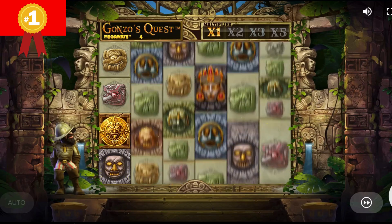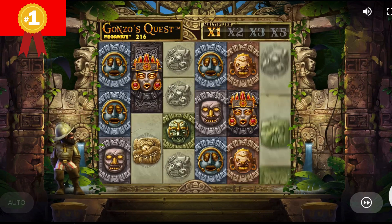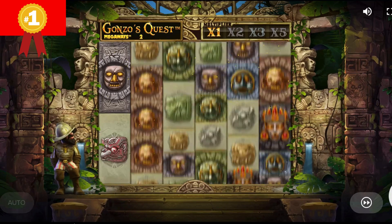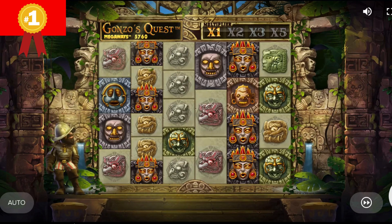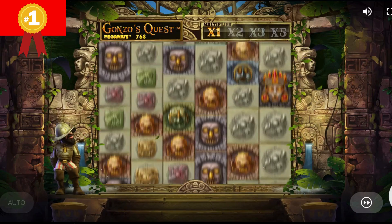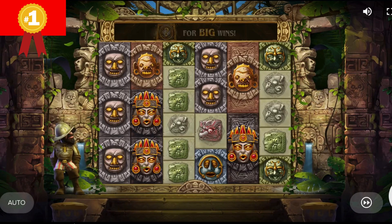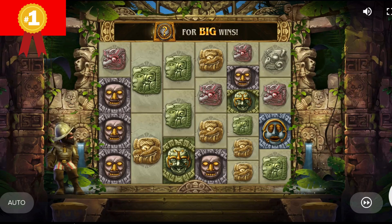The theme of the game is still the same Aztec-inspired setting with ancient ruins and gilded carvings. The familiar conquistador that we know from previous iterations is also here. There are 11 symbols in total in Gonzo's Quest Megaways; four of these are low-paying ones depicted as regular stone carvings.